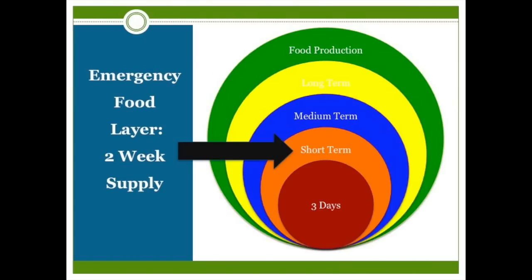Today I want to show you what I'm doing in the next layer of my emergency food storage: the short-term food supply. For me this is really the core of my emergency food because it's stocked with food that can be eaten easily under difficult circumstances.